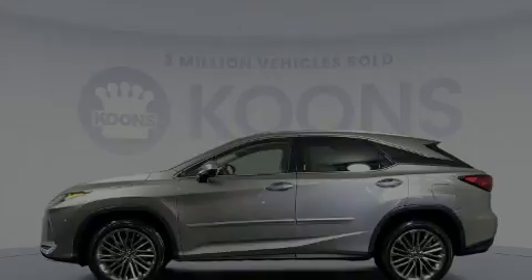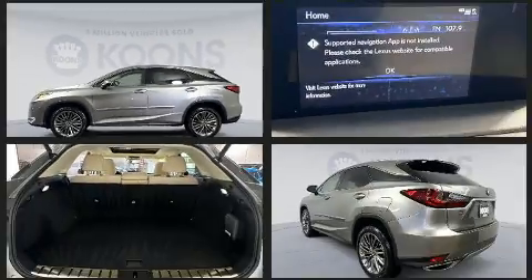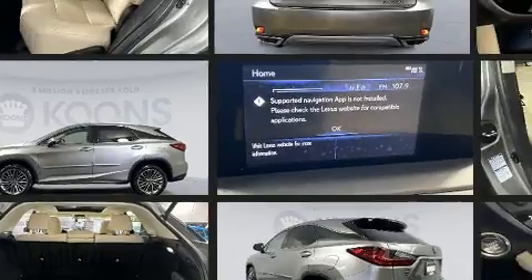You can expect a lot from the 2022 Lexus RX 350. With less than 10,000 miles on the odometer, this four-door sport utility vehicle prioritizes comfort, safety, and convenience.